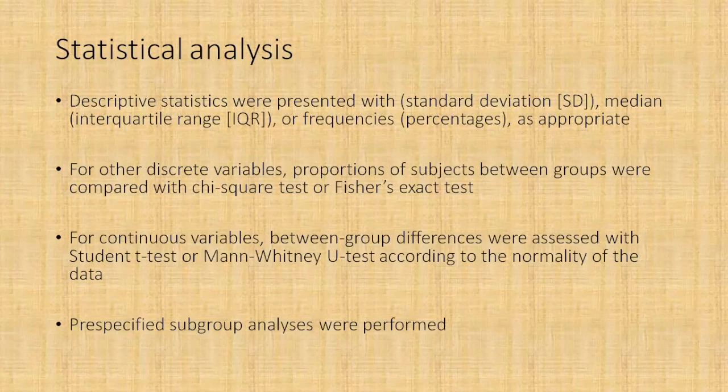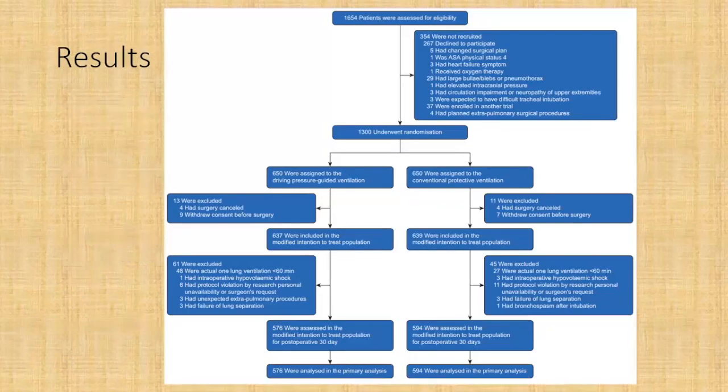Coming to the results: approximately 1,654 patients were assessed for eligibility, and out of them 1,300 underwent randomization. Approximately 30 patients were then excluded — about 15 in each group — due to surgery cancellation or withdrawal of consent. This left 637 in the driving pressure guided ventilation group and 639 in the conventional protective ventilation group, with ultimately 576 assessed in the modified intention-to-treat analysis for post-operative day 30.